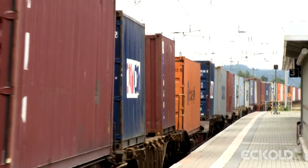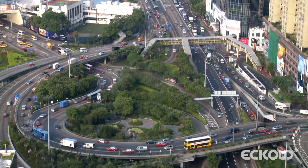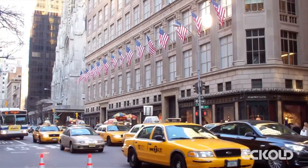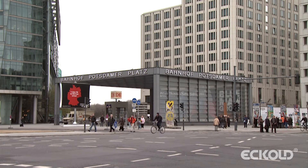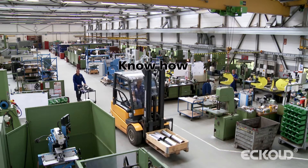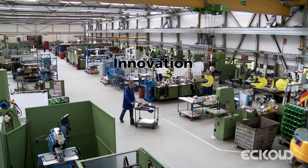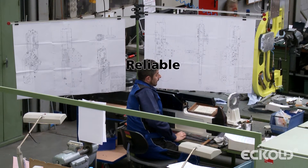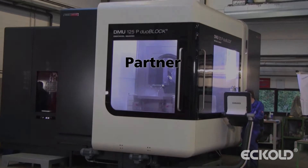Our innovative and future-proof technologies are used worldwide in many different industries. Eckholt self-piercing riveting solutions are the preferred option of manufacturers that need a low-cost, quality production method. Since its foundation more than 75 years ago, Eckholt has constantly been expanding its expertise in various technical fields. As a reliable and certified partner of the automotive industry, we operate as a solution provider, responding to the specific needs of our customers.